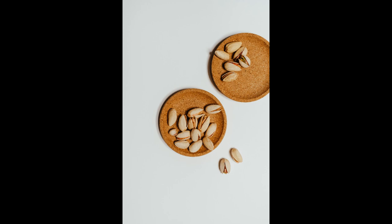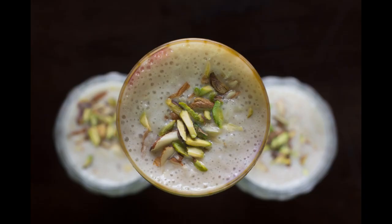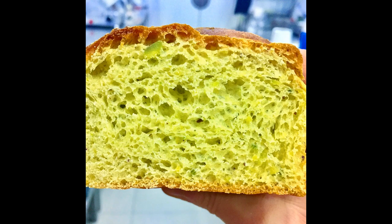Pistachios are also a natural antiseptic and help us to battle bronchitis and coughs, and certain studies have suggested that they can help prevent gout and arthritis. Further research is currently investigating a positive effect that they may have in conjunction with red blood cells and liver. Pistachios can be ground to make a flour and also an oil which is a great addition to salads.